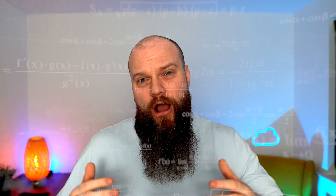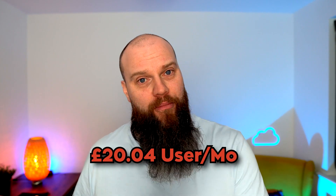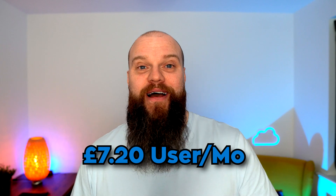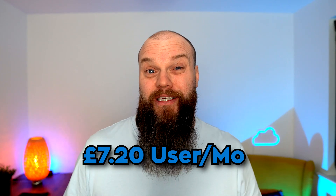The results are in. If your business bought all of the third-party security products discussed in this video, you would spend £20.04 on those products per user per month, compared with only £7.20 by subscribing to Microsoft 365 Business Premium.